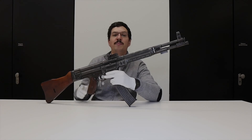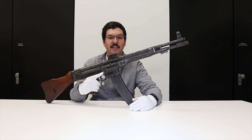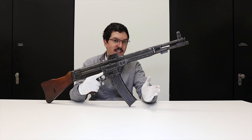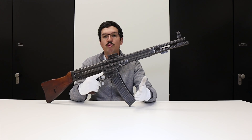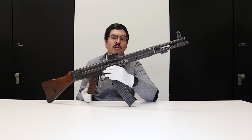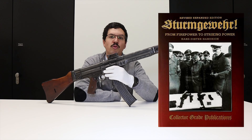The MKB-42H is a particularly interesting weapon. When you handle it, you really feel that it is the last step before the STG-44. The biggest difference is that the MKBs fire with an open bolt, while the Sturmgewehr uses a closed bolt. It's estimated that around 11,000 MKB-42Hs were produced, but many were lost or destroyed as the Eastern Front was difficult for both equipment and men. I highly recommend reading the book by Hans-Dieter Handrich if you want to delve deeper into the subject — the link is in the description.